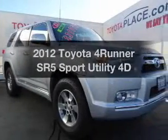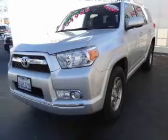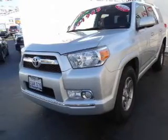Check out this 2012 Toyota 4Runner. If you're looking for an automobile with great attributes, look no further. With a reliable engine, driven by an automatic transmission.